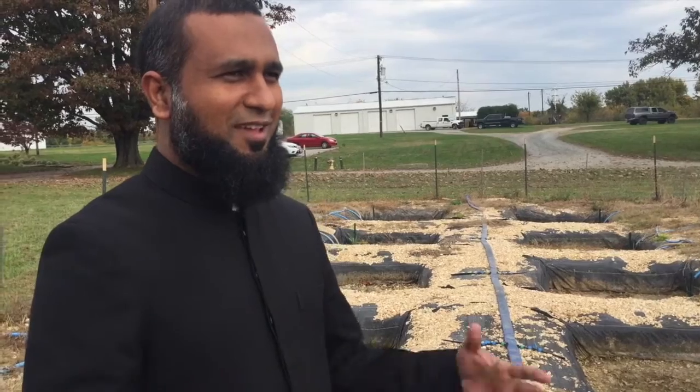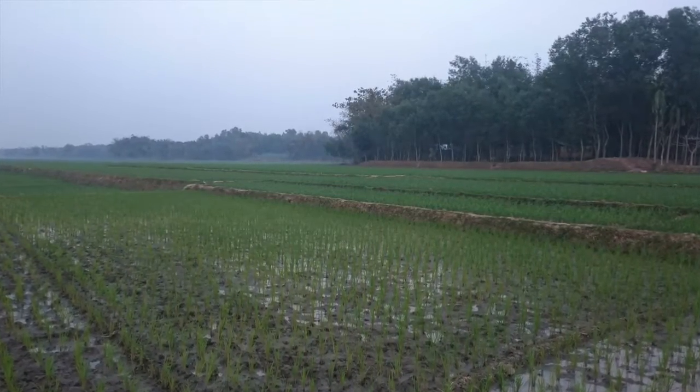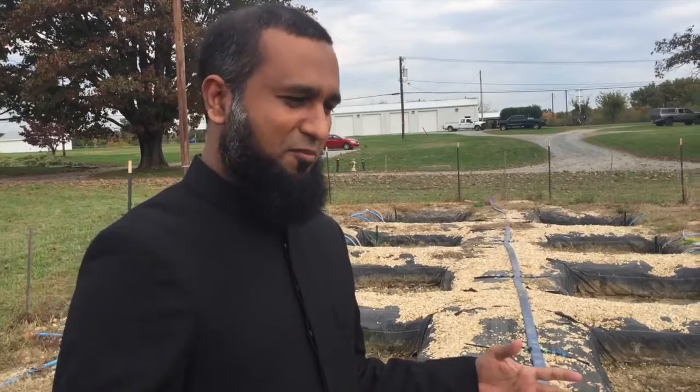In my country, we see rice everywhere, but that is a conventional system of growing rice. And here, there is no rice around, but she made the facilities here to grow rice.